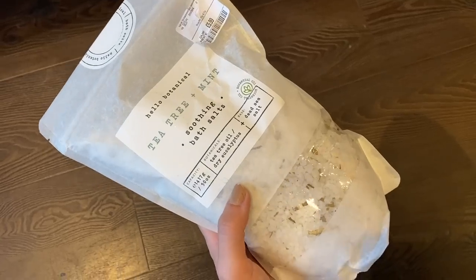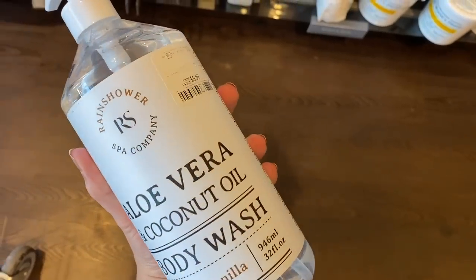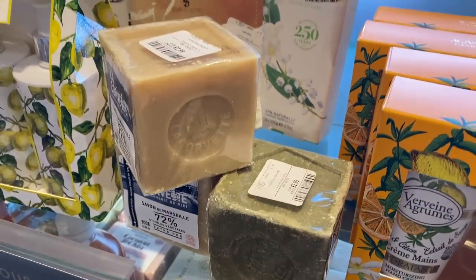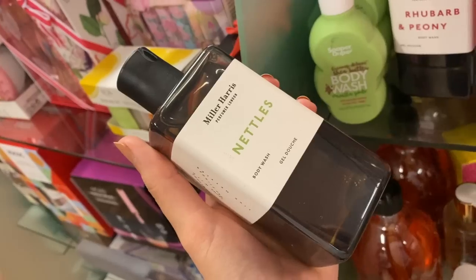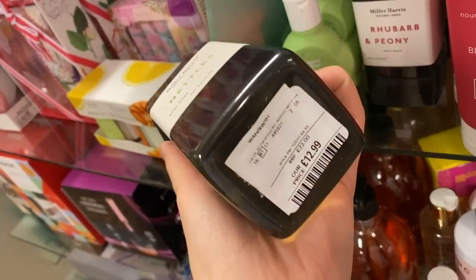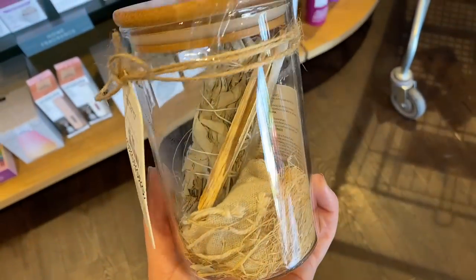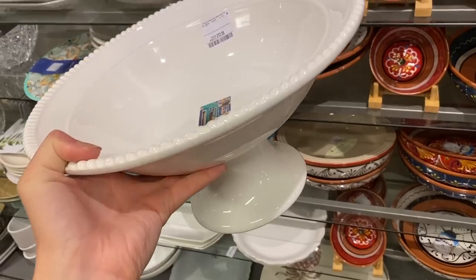Then I headed to the beauty section. They had some really nice brands that I thought would look beautiful on display in your bathroom, in particular soaps and things like that. There was also a shower gel from Miller Harris in a Nettles fragrance which I was really tempted to get. I also loved the look of this intuition smudge kit, but I did leave it on this occasion.